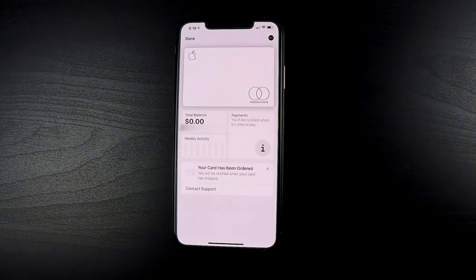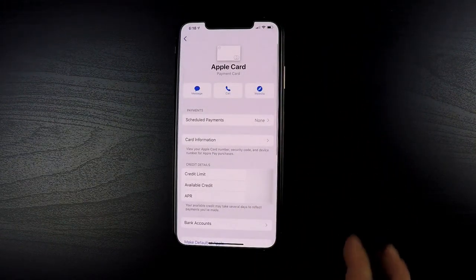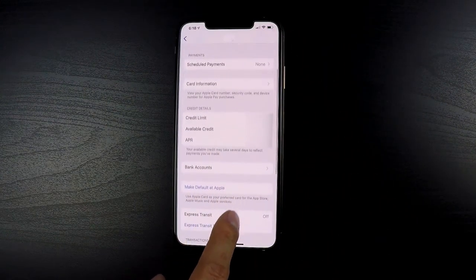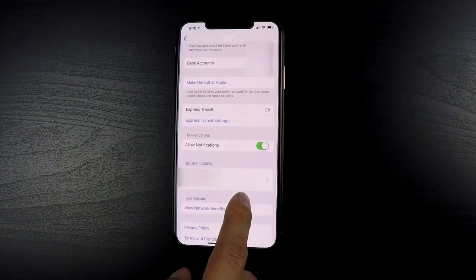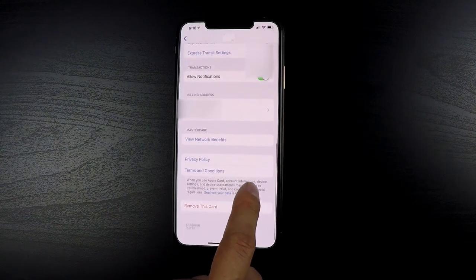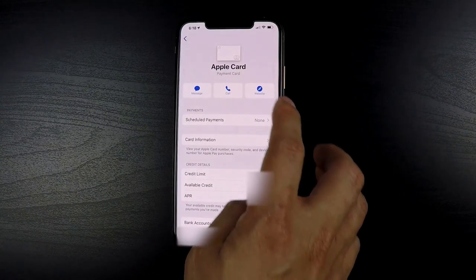If you're looking for more details about your Apple Card, you can click on the button at the top right-hand corner of the screen. Here you'll be able to see your credit limit, available credit, and APR. You'll also be able to find your credit card number here in case you need to make an online purchase using a vendor that does not accept Apple Pay.